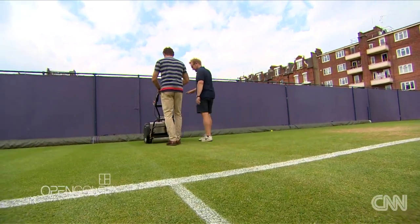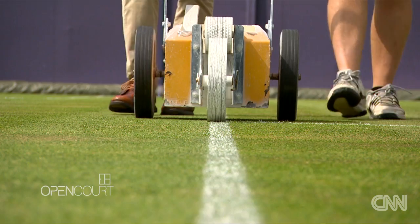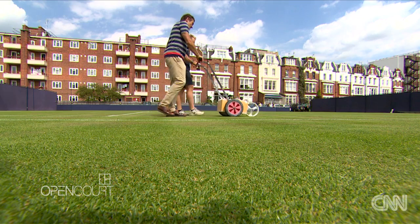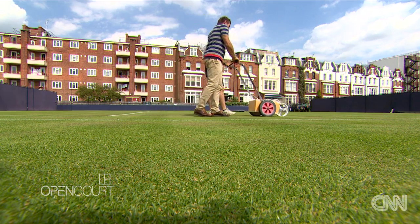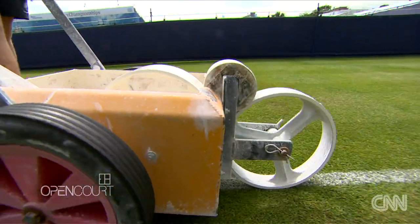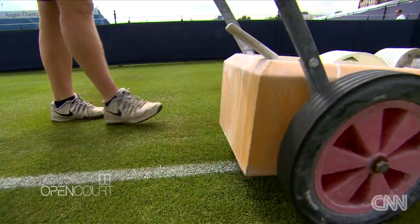We've conquered that task, so come on I'll show you the next job. He's just walking straight — but it's knowing which eye you line everything up with. I'm left-eyed so I stand on the right and get my left eye over it. It depends which eye you are. Like shooting a gun, you're basically lining up. Yeah, exactly the same.